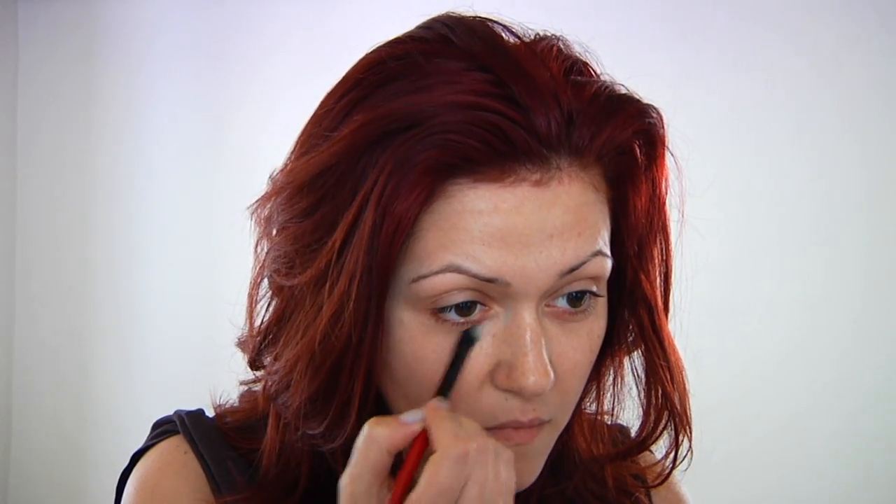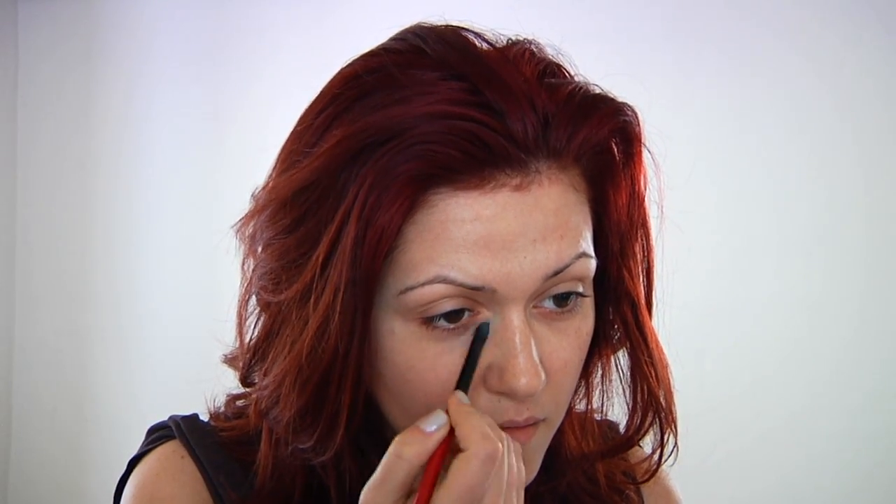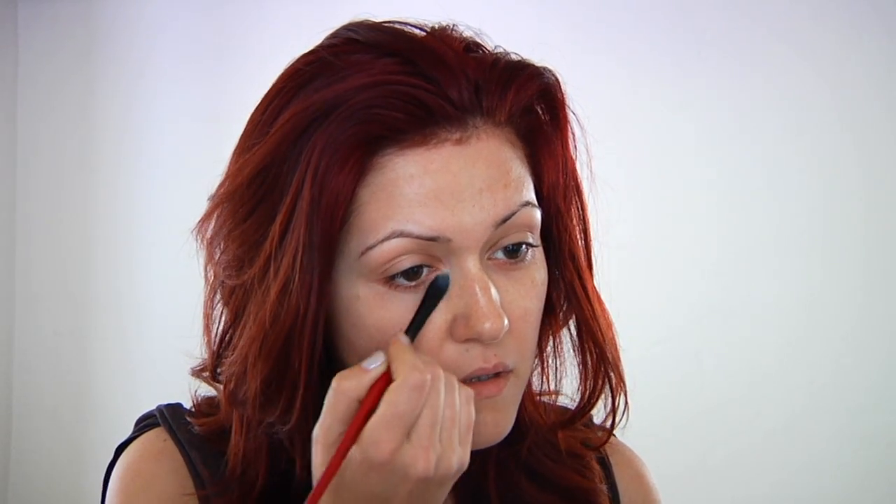I'm going to start with a little bit of concealer under the eyes. You can wear this look pretty much day or night. I know some of you probably don't like to wear much makeup, so this look is absolutely perfect for you.